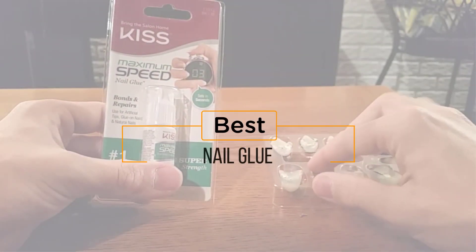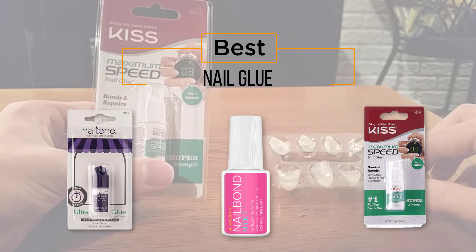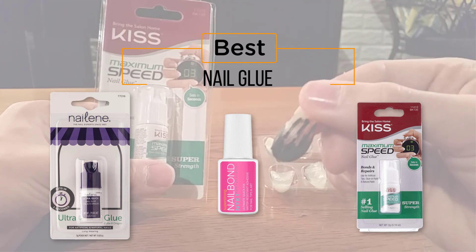The best nail glue — if you're looking for the best nail glue, here's a collection you've got to see. Let's get started. At any time you can click the circle for more info and real-time deals.